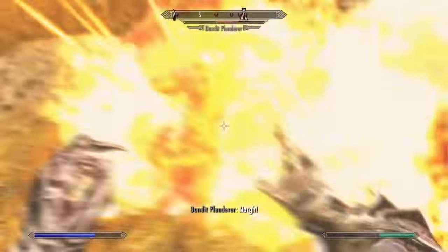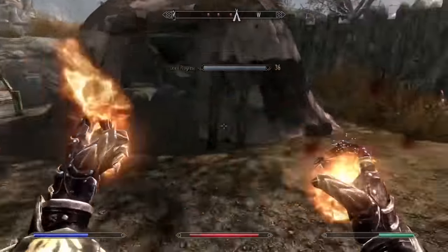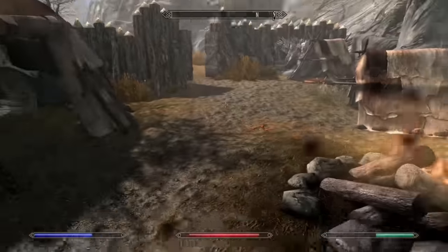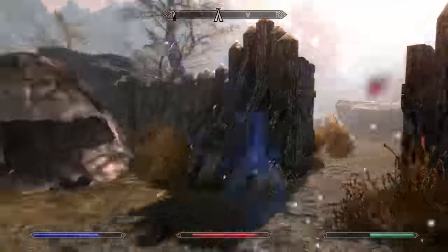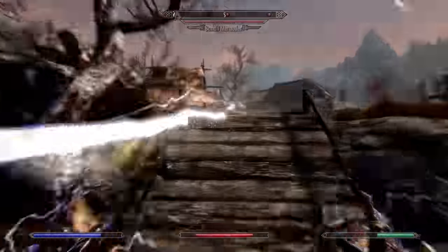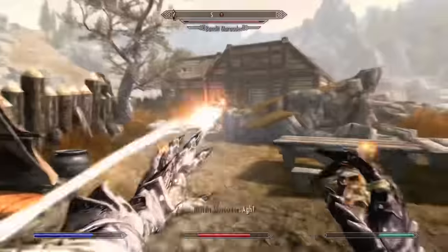Number 20 we have Fire Rune. For similar reasoning to Frost Rune — I don't like runes. This spell is better than Frost Rune because of its lower cost and the fact that many enemies are weak to fire, and there are more enemies resistant to Frost than there are to Fire.